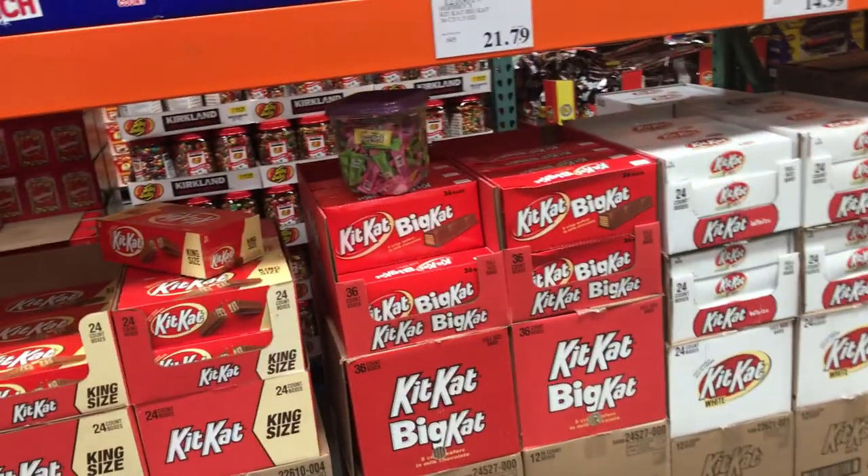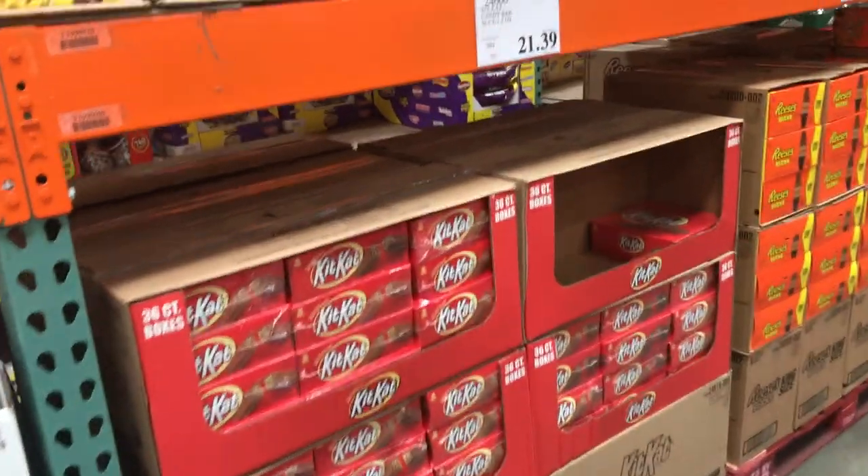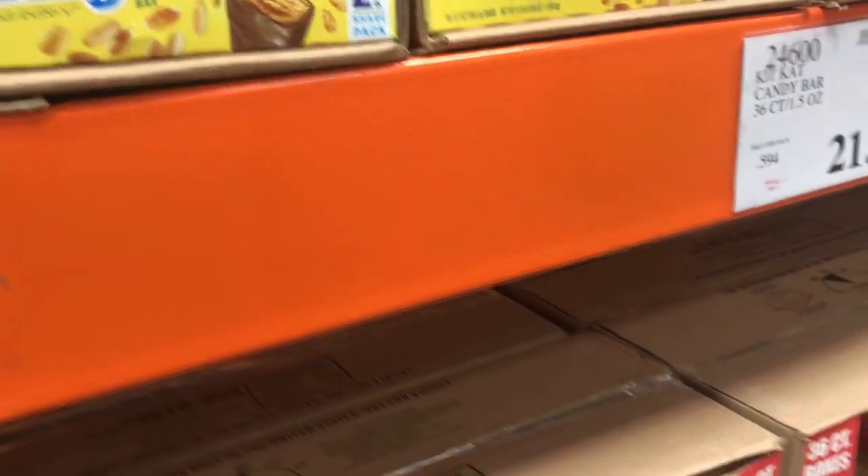I'd skip these smaller Kit Kats. I heard good things about the big Kit Kats, but personally I think these regular Kit Kats for $21 are better — these Kit Kats always sell out no matter what.